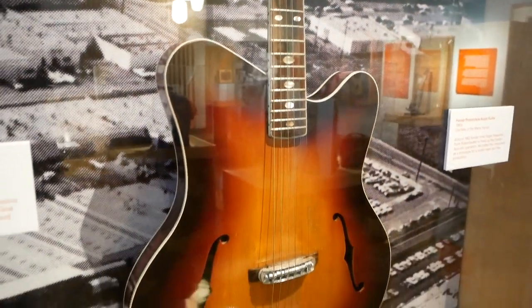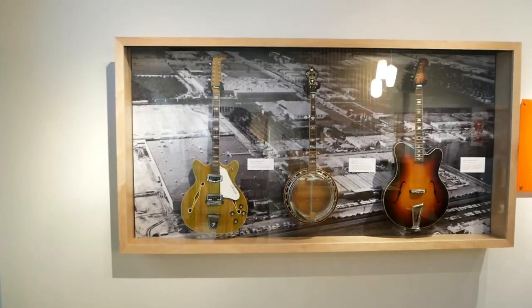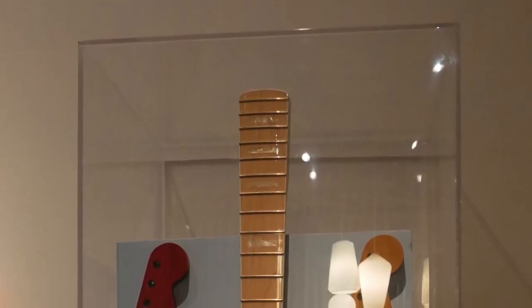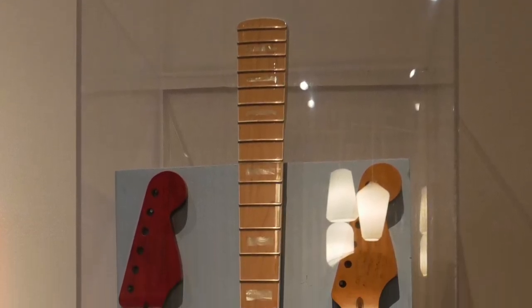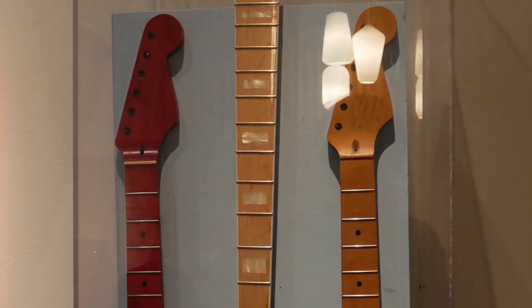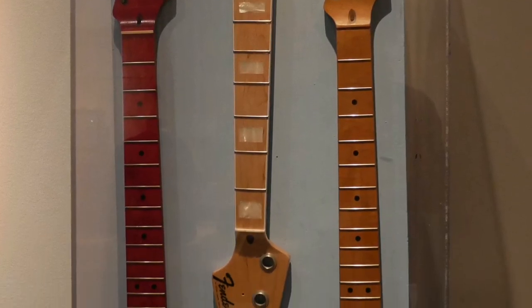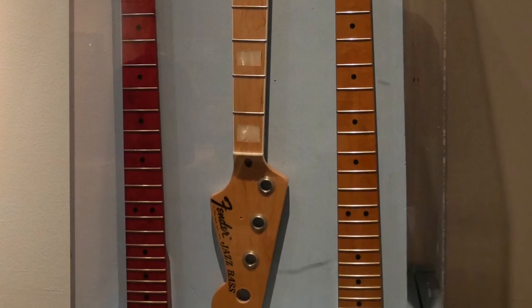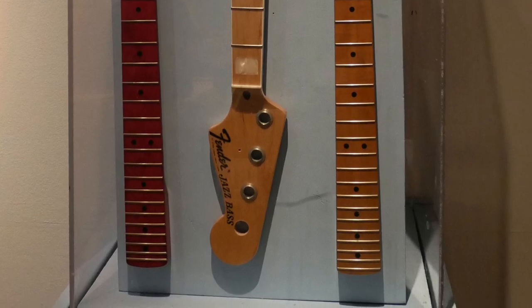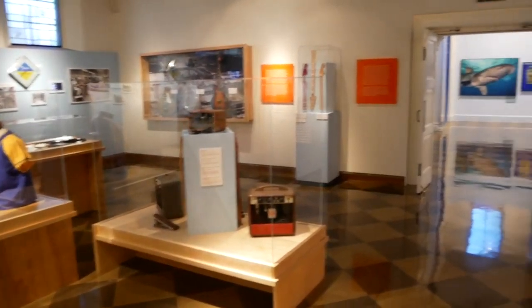Those are some of the more unique instruments we have on display. We have some necks here from the custom shop — from the 1980s custom shop where they built dream guitars for professional guitarists and fantasy guitars for people. We have Eric Clapton's neck for his custom shop guitar prototype, and then the Geddy Lee neck for that custom shop prototype as well. These belong to custom shop employees.